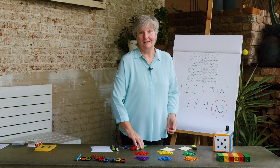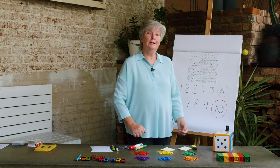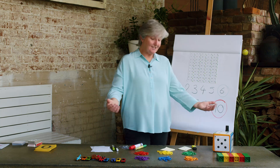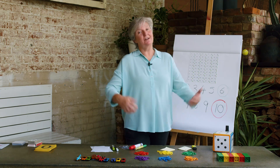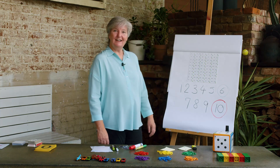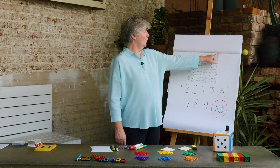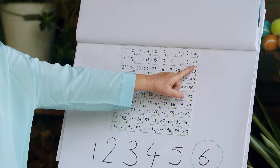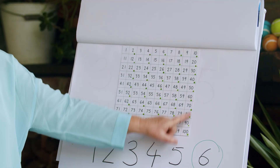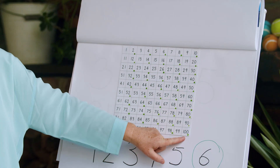Somebody in my class said to me that real mathematicians count in 10s. Yesterday we counted in 1s and we counted in 2s. Today, let's count in 10s! Let's have a look at where that magic number is — 10. And if I get 10 more, it's 20. And 10 more is 30. This is counting in 10s: 10, 20, 30, 40, 50, 60, 70, 80, 90, 100.